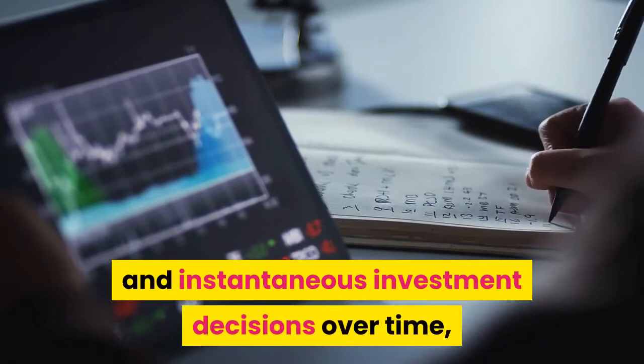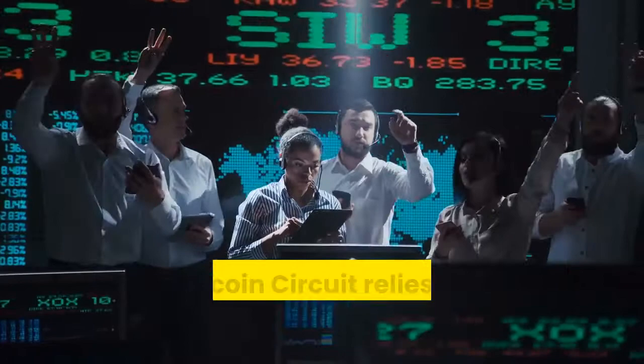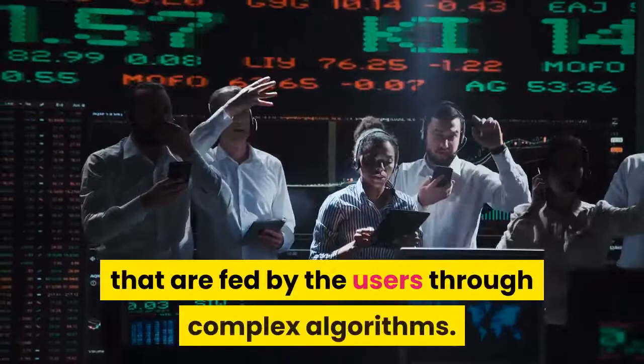Auto trading software like Bitcoin Circuit relies on preset preferences and market data analysis fed by users through complex algorithms. This in turn eliminates the impact of emotions on trading, which is inherent to manual human trading.